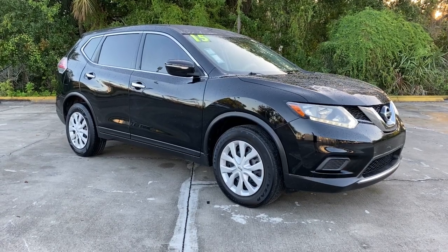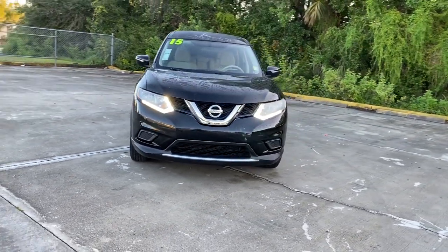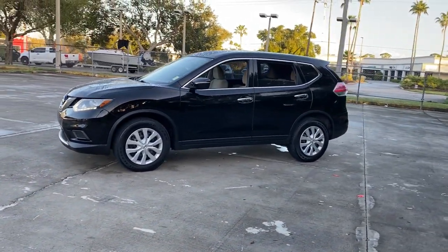Get acquainted with the 2015 Nissan Rogue. This vehicle is an outstanding buy with fewer than 60,000 miles on the odometer. Here's a stylish, efficient Rogue that has the features you need to stay on top of today's demanding lifestyle.